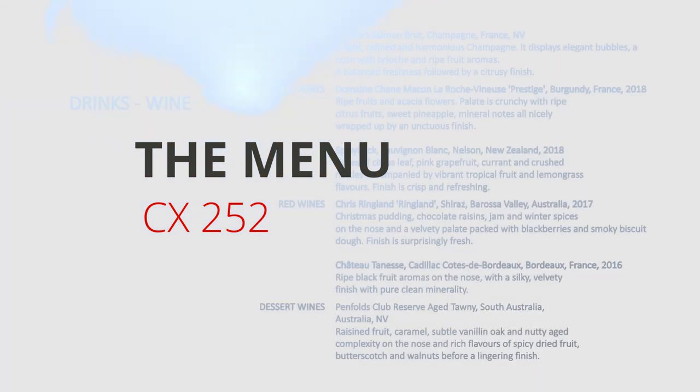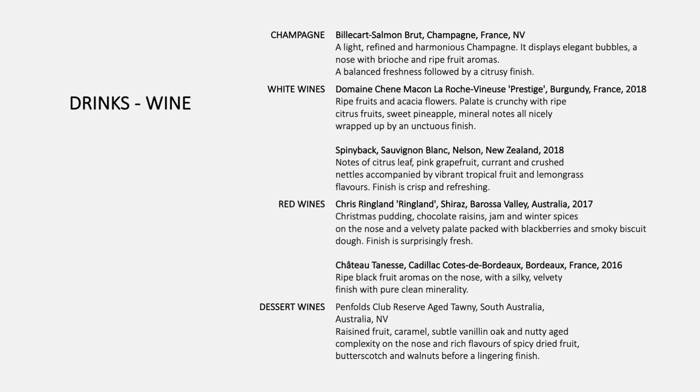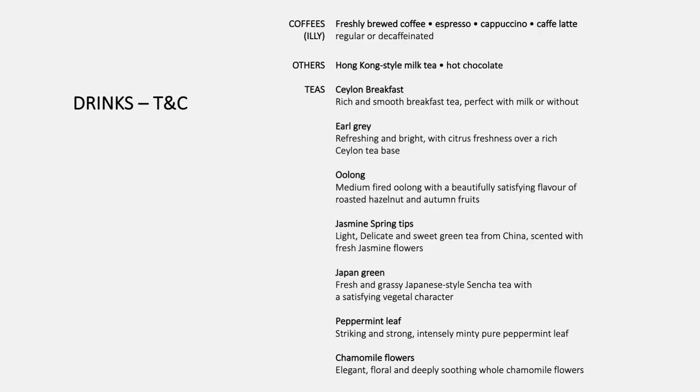Now to the first order of business: the food. For wines, Cathay offers a selection of two reds and two whites, with a champagne and dessert wine if you prefer. On standard drinks, Cathay does quality over quantity — while there isn't a massive choice, all their options are solid. Worth highlighting are Cathay Delight, Cloud 9, and Betsy, as they're all exclusive to Cathay Pacific and well worth a try. Being an Asian carrier, it's no surprise they lean heavily on their teas, with a wide range of Western and Asian variants on offer.